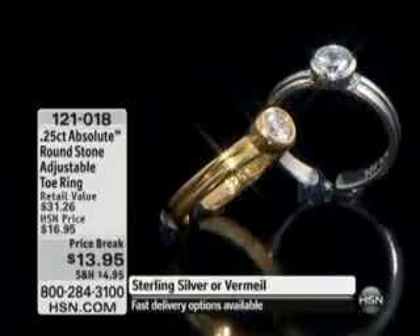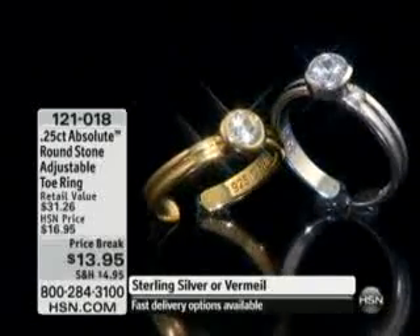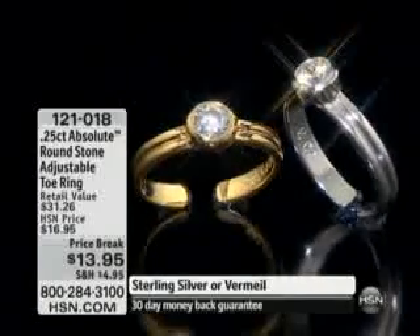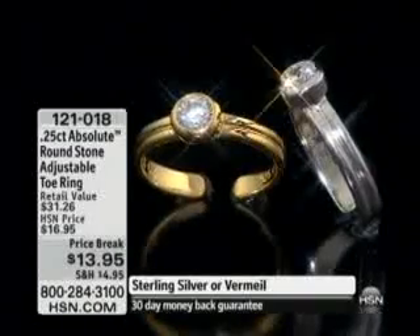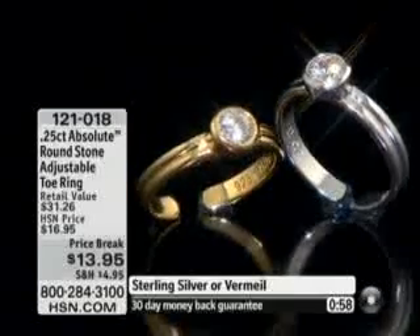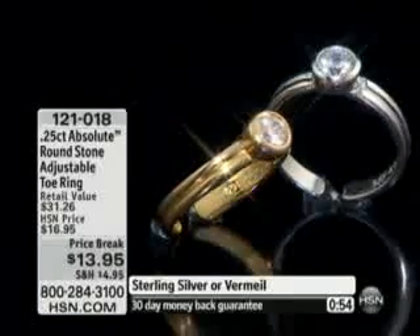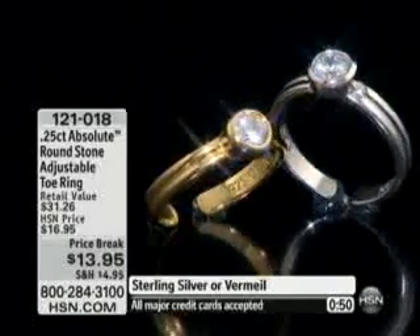At under $14 on price break, it's a customer pick on hsn.com with 15 reviews — everybody loves it. We've taken the price down 18%, with 400 left to go. Over 1,200 have been spoken for since we launched this. It's fully adjustable sterling silver, rhodium-plated — part of that platinum family — and you also have the vermeil. The carat weight on this is 25 points.